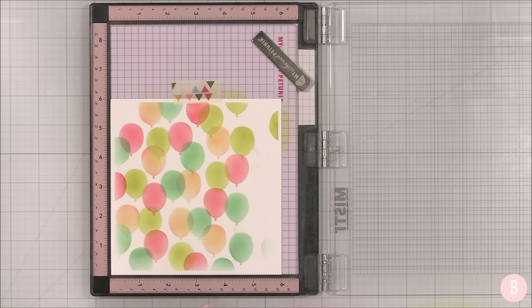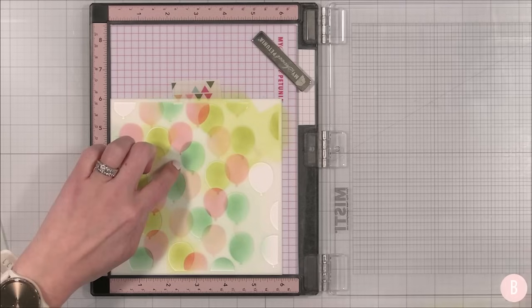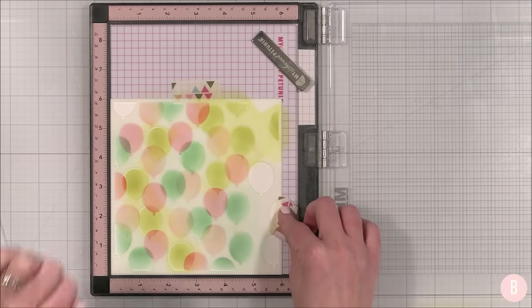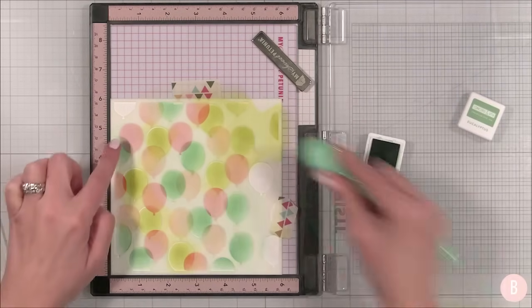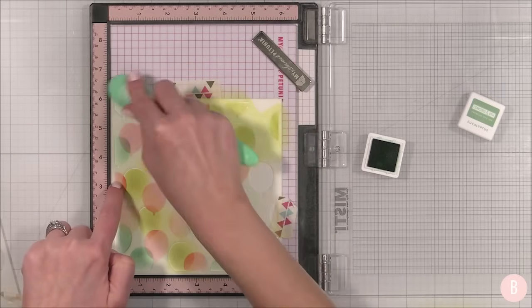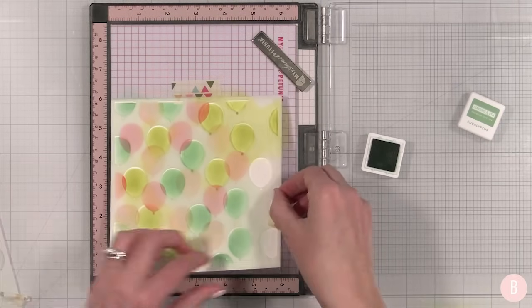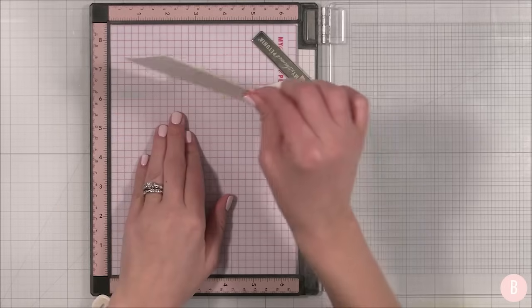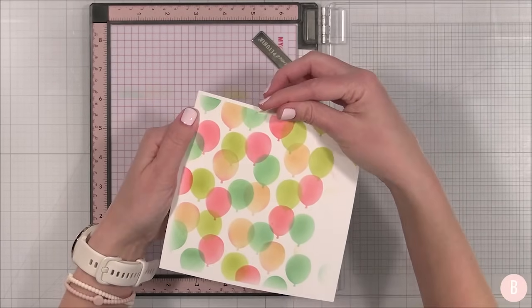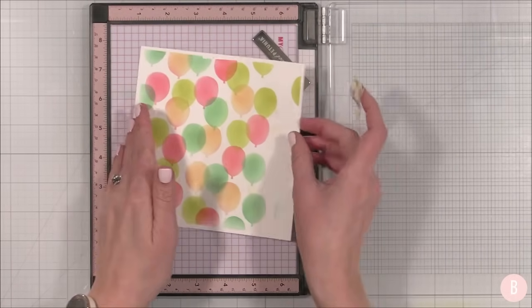Let me grab that other stencil quickly and add just a little eucalyptus right to this corner because I'll need to use a little bit of that in my crop. So here's my first panel — isn't that pretty? I love those colors. Let's go ahead and trim this down so we can really focus and get an idea for where we want to take this cute card.